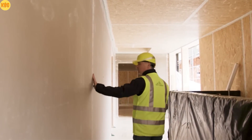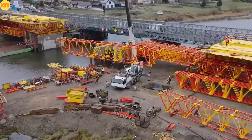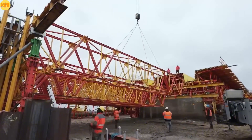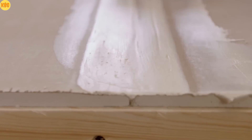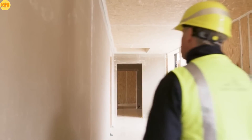You grab your helmet — the air smells like metal and dust, but this isn't an ordinary sight. A robot marks the walls, concrete glows under your feet, and the future builds itself. Welcome to the next generation of construction.